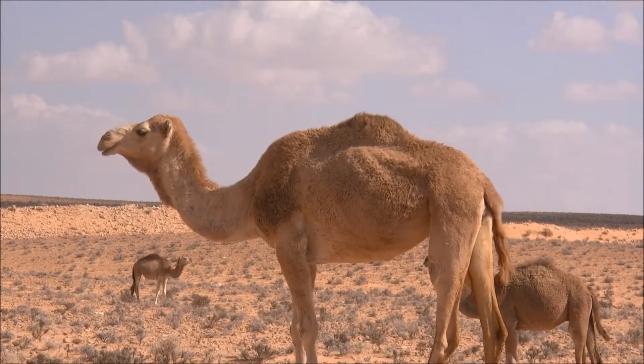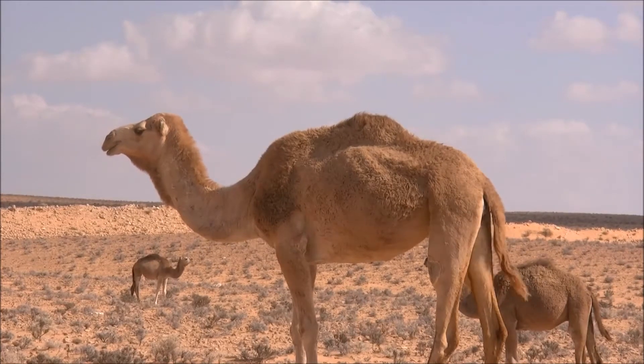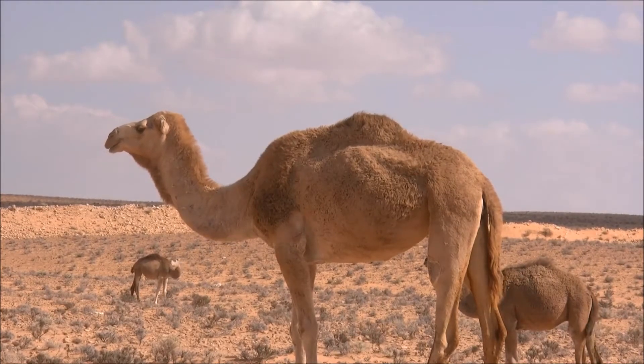Camel's humps consist of stored fat, which they can metabolize when food and water is scarce.